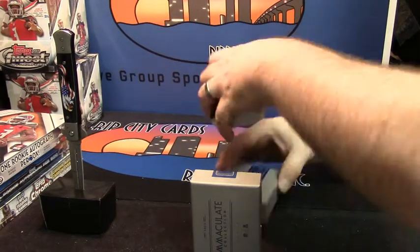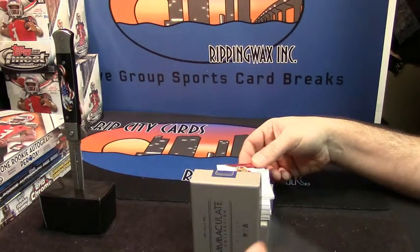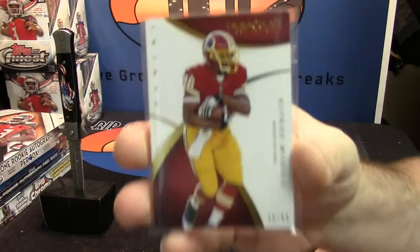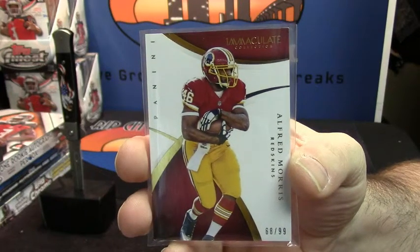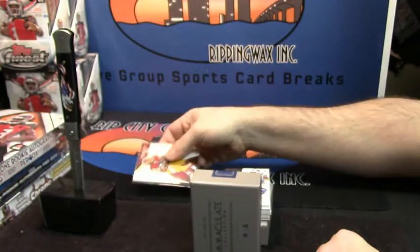That could be good. It is 68 out of 99. It is for the Redskins — Alfred Morris. That's the one thing I do like about Immaculate: there is very little foreplay. You get that one base card of foreplay, and then it's right into it.